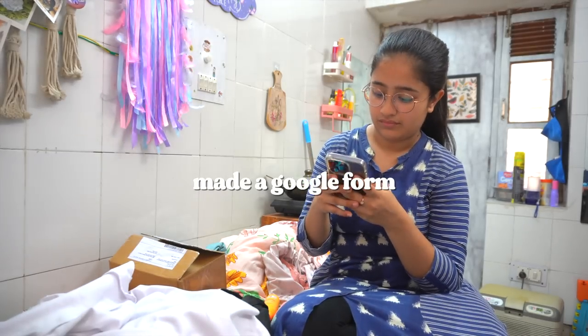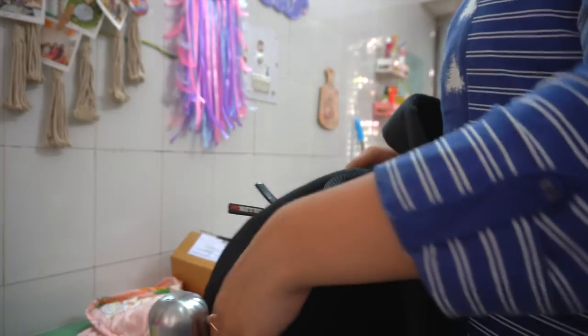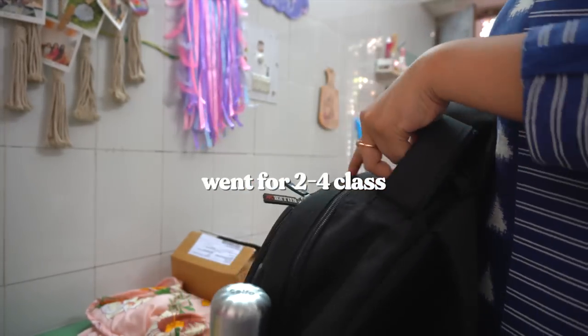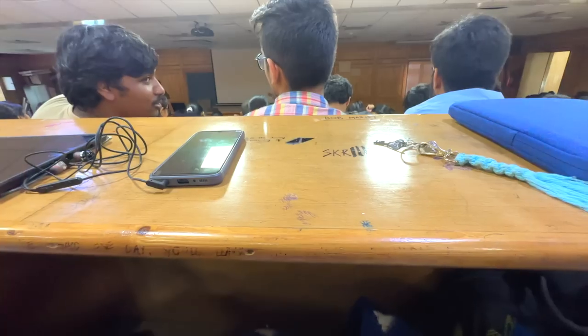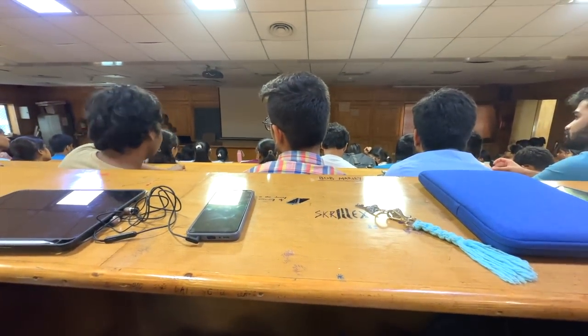I'm back from the class — it's already 4 o'clock. We're going to watch Bobby Deol's movie today and I have to edit a video within 15 minutes, send it, handle a lot of things, and be prepared. Let's go!